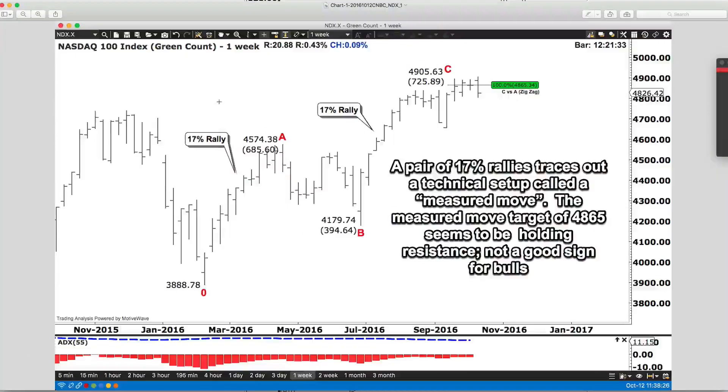Looking at the NASDAQ NDX on the weekly, you'll see the famous three-wave move I've been talking about in almost every single video. If you take the difference from 388 up to 474, set back in the B wave, then move back up to 4905, this is a 17% rally. Take 685 and divide by 388. Then take another 725-point rally divided by 4179 — that gives you 17%. So you have a pair of 17% rallies, and that measured move target is 4865. That's been the defining level for the past four weeks, and we're really starting to respect that measured move target. That's why we're probing the short side.